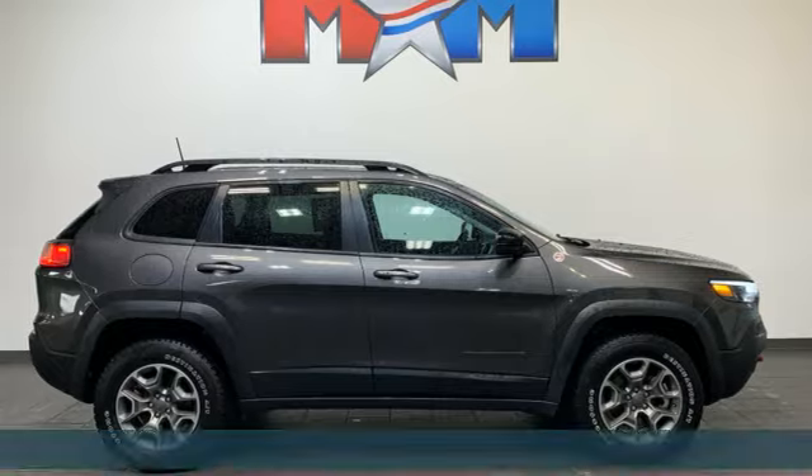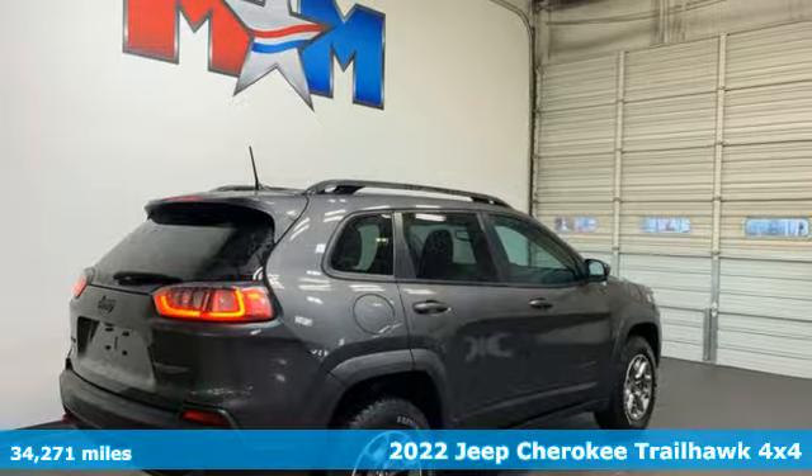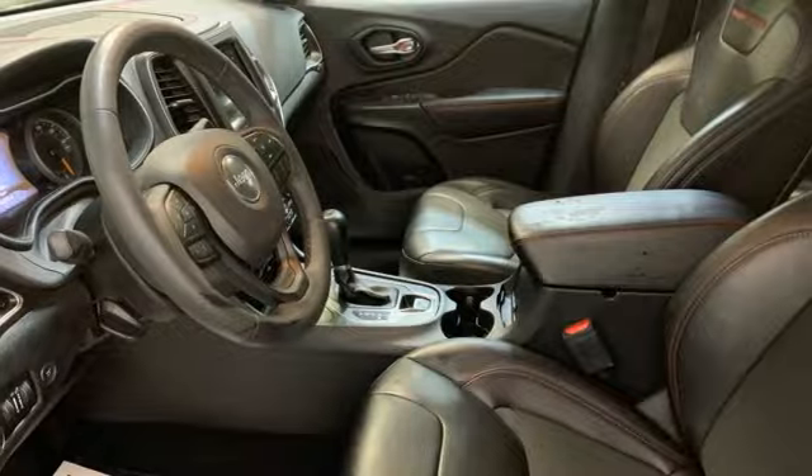It's a 2022 Jeep Cherokee. Freedom and adventure await in this sophisticated and versatile Cherokee. It comes with the features you need, and better yet, want.